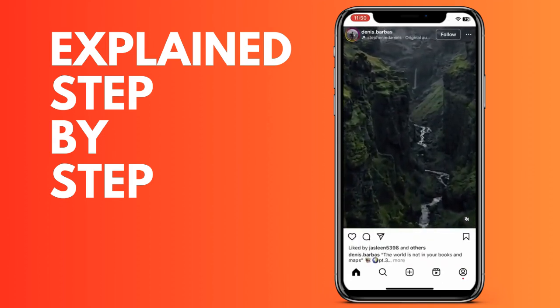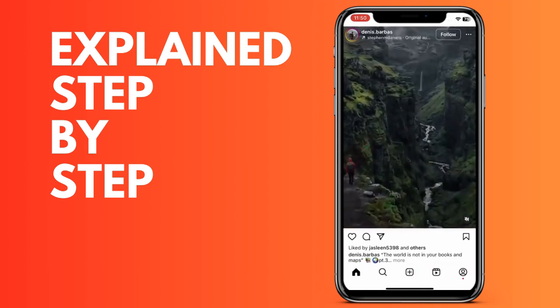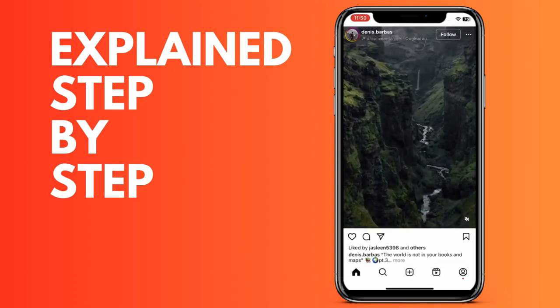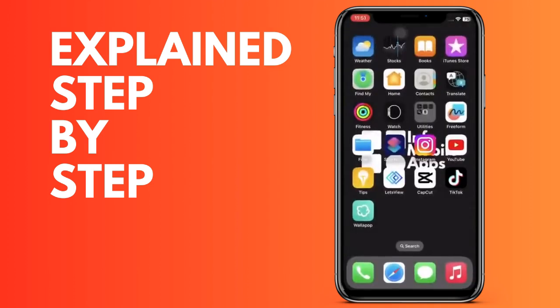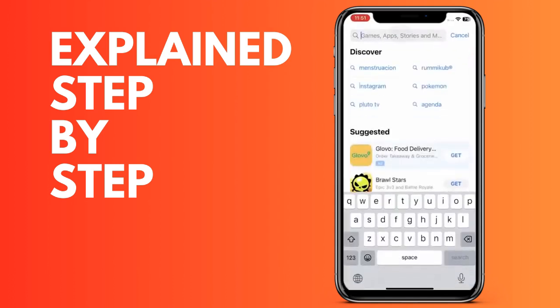The first and easiest thing we are going to do is check that Instagram does not have any updates. This is a very simple step and it seems like a silly step, but it is very important because Instagram does update. Sometimes the platform fails — we would update and once updated we would try again.